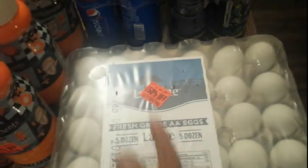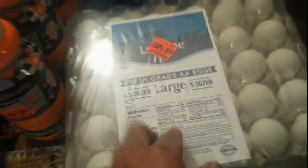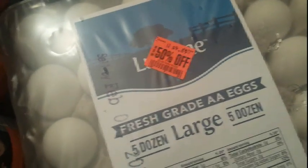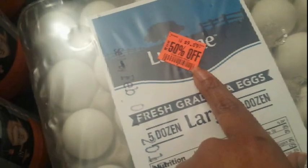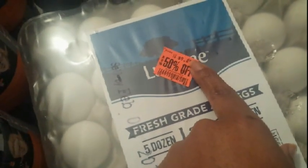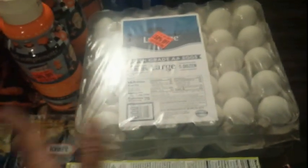I found the Lucerne brand eggs — a five-dozen pack — on clearance for 50% off. They were marked $9.89, but when they ring up at the register they come off half price, so I paid about $4.40 for five dozen eggs. They only had three, so we took all three. That was an amazing deal.